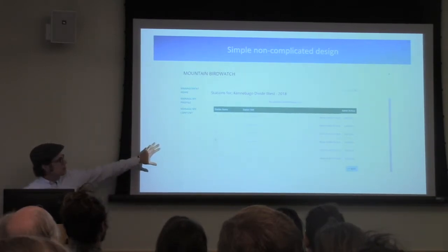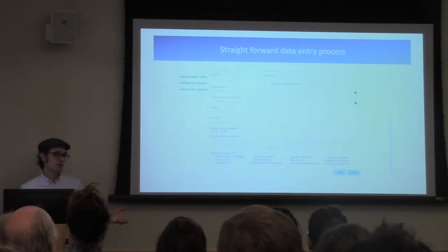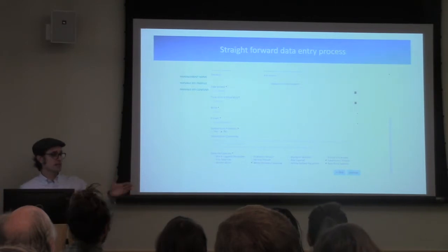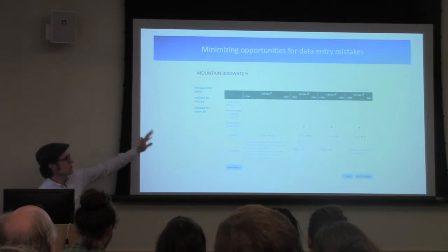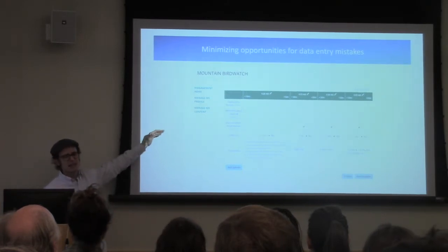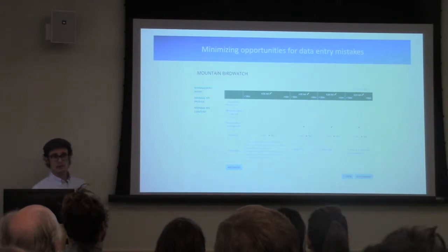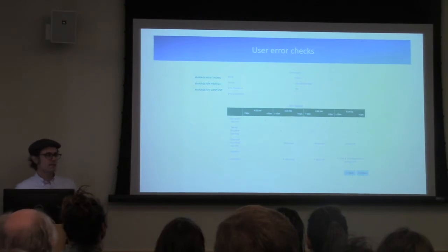Observers see the sampling stations for their route, click on one, and enter data. The database is smart — you enter the date one time and it assumes all other point counts were on the same date; you can change it but must provide a comment explaining why. Point counts are five minutes back to back; you enter the time once and the next times are filled in automatically. This minimizes data entry mistakes by minimizing blank fields, so observers can't accidentally enter data for the wrong species row. There's tons of simple error-checking and formatting to prevent hundreds of mistakes, and observers check their own data before we run a verification process.